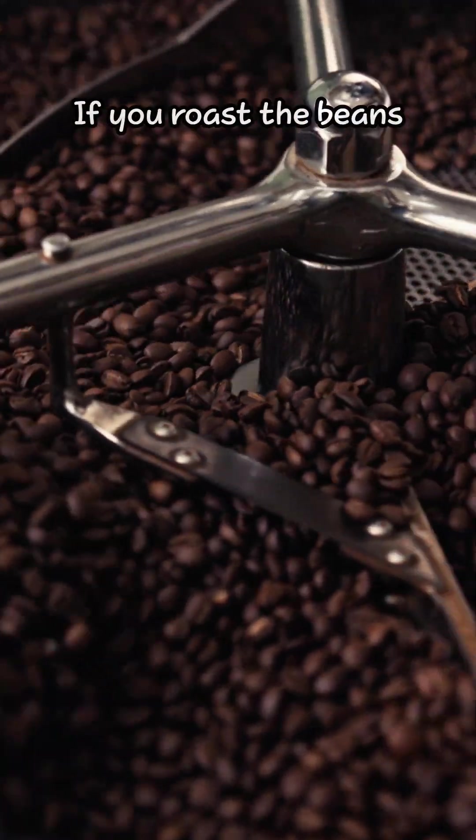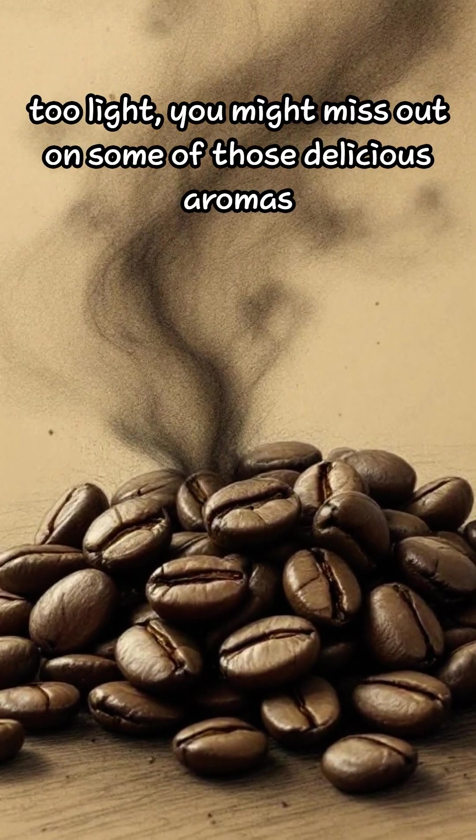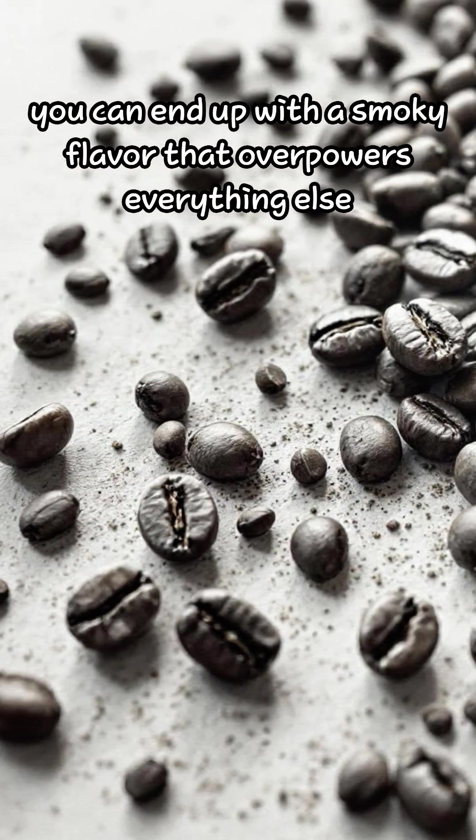Here's a fun fact: the roasting temperature is super important. If you roast the beans too light, you might miss out on some of those delicious aromas. But if you roast them too dark, you can end up with a smoky flavor that overpowers everything else.